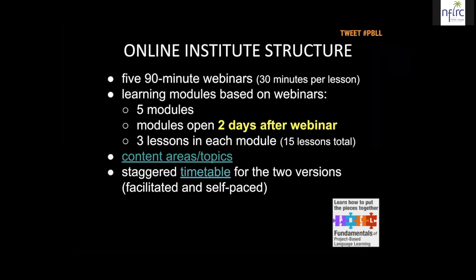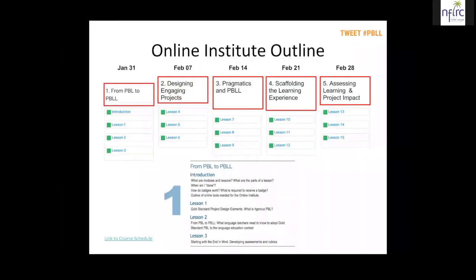When you review this lesson later, you can click through to see the content areas and topics for all the lessons. You can also see the timetable for the two versions of the Institute — the facilitated version, which is what you're in if you're listening live, or the self-paced version, if you are listening to recorded material. Today being January 31st, our first module is titled 'From PBL to PBLL,' meaning from project-based learning to project-based language learning. The four remaining topics are: designing engaging projects, pragmatics and PBLL, scaffolding the learning experience, and assessing learning and project impact.